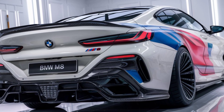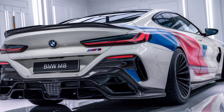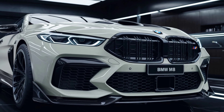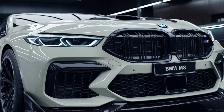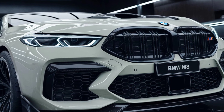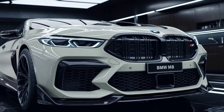Tech-wise, the 2025 M8 is loaded. From a heads-up display that projects key info right onto your windshield, to a suite of advanced driver assistance features that make long drives a breeze — this car seamlessly combines luxury with futuristic technology. Wireless charging, Harman Kardon audio, and massaging seats: BMW has thought of it all.